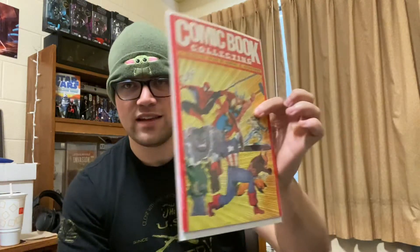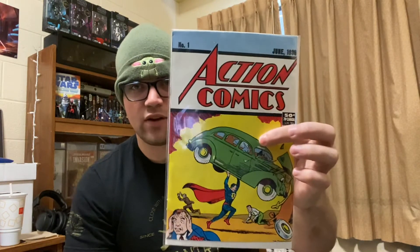I might be keeping this one just because it's a price guide. This is the Comic Book Collecting Evaluation Guide by Robert M. Overstreet, from 1990. It's a price guide from 1990, so I'm probably going to be keeping this — I think this is pretty cool. And an Action Comics reprint. I don't know which one this is, but it's probably going to be 10 to 20 bucks, which is usually how much they go for.